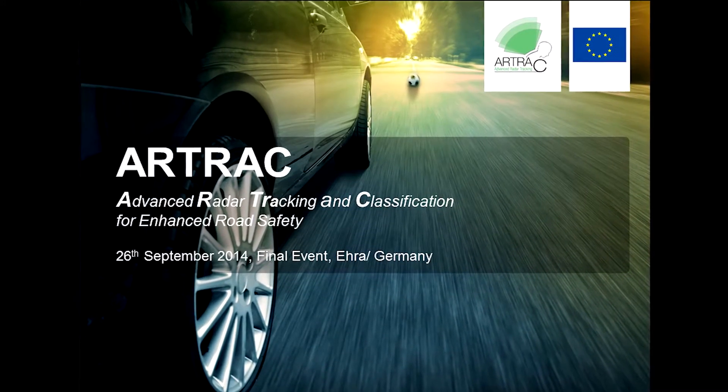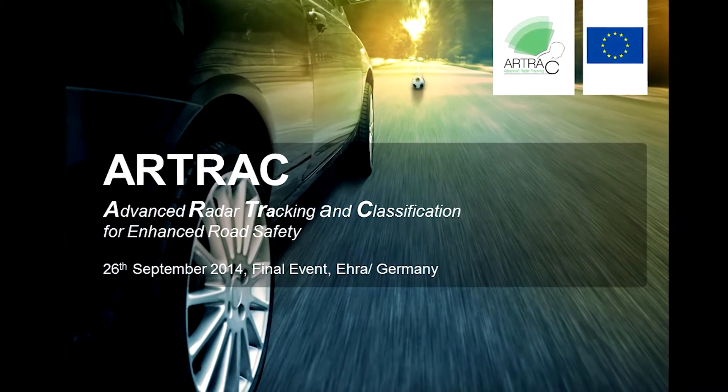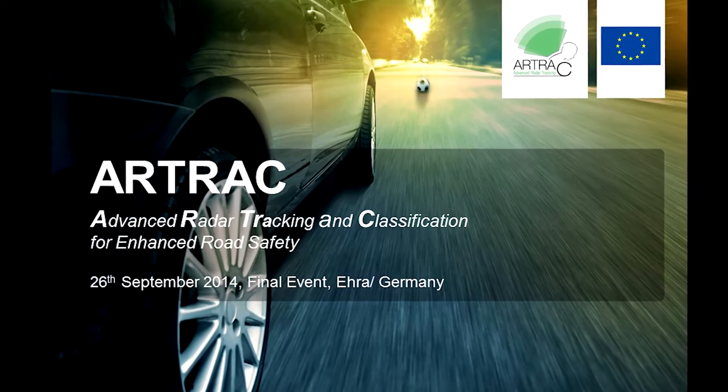R-Track – Advanced Radar Tracking and Classification for Enhanced Road Safety.